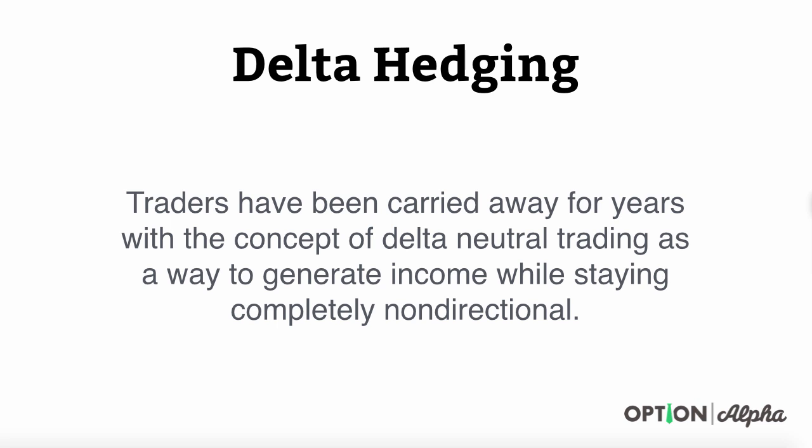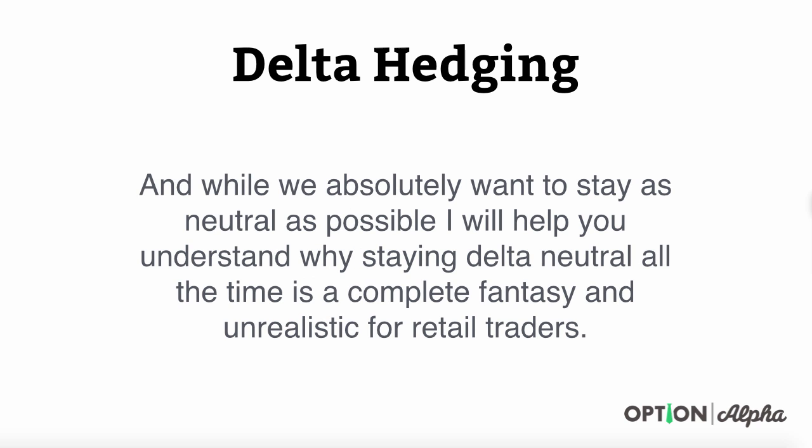Hey everyone, this is Kirk here again at optionalpha.com. In this video tutorial, I want to talk about delta hedging — and really the delta hedging fantasy that I think is out there. Traders have been carried away for years with the concept of delta neutral trading as a way to generate income while staying completely non-directional.